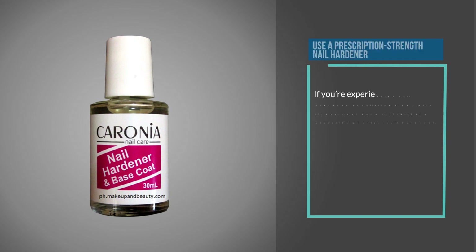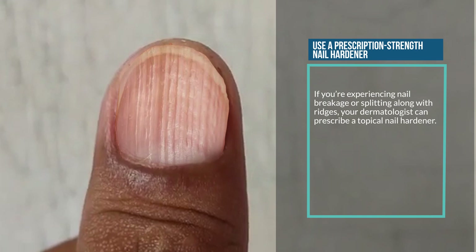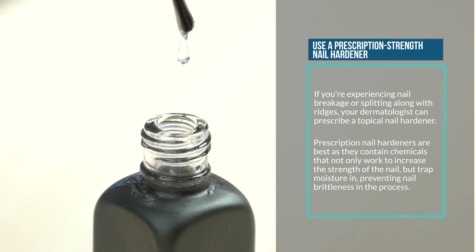Foods high in zinc include lean meats, fish, spinach, and mushrooms. Eight: use a prescription-strength nail hardener. If you're experiencing nail breakage or splitting along with ridges, your dermatologist can prescribe a topical nail hardener. Prescription nail hardeners are best, as they contain chemicals that not only work to increase the strength of the nail but also trap moisture in, preventing nail brittleness.